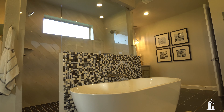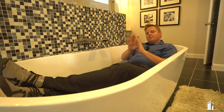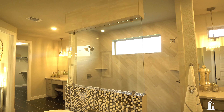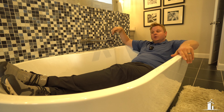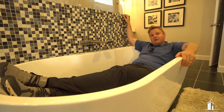Let's talk tubs. Some people really like tubs and it's hard sometimes to get a really good tub. So if you're going into a new build, make sure you can get a really cool tub like this one.